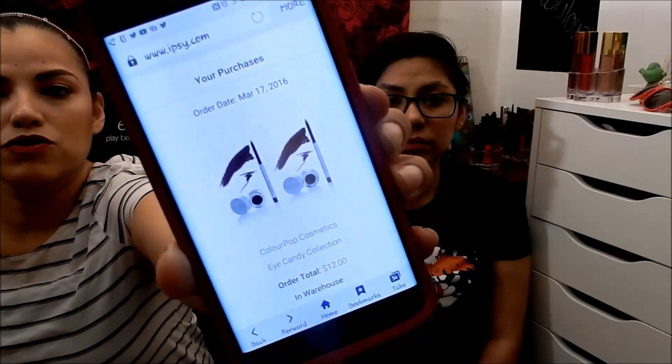Today they came out with the ColourPop offer — two eyeliner pencils and two eyeliner pots for $12. The pots are $6 each, so two pots is already $12, and the pencils are $5 each, so I saved myself $10. And no shipping — I just paid $12 flat fee. That's awesome, and those are the perks of having Ipsy.